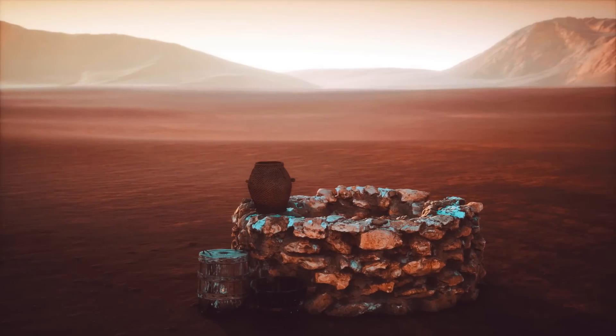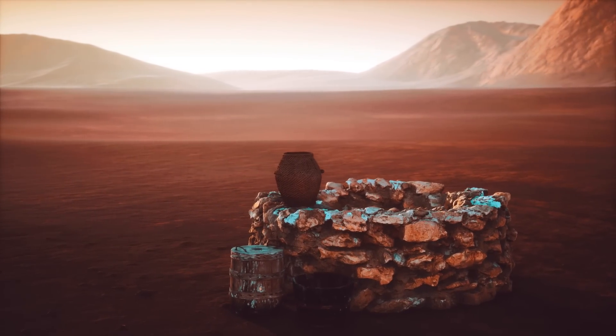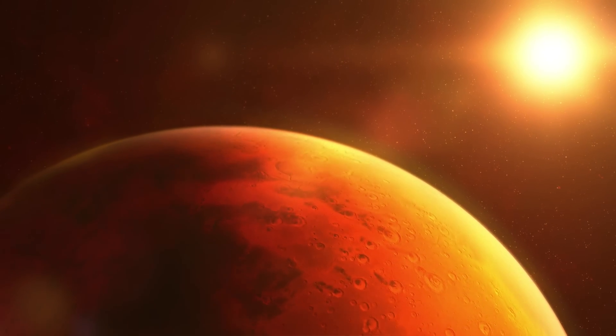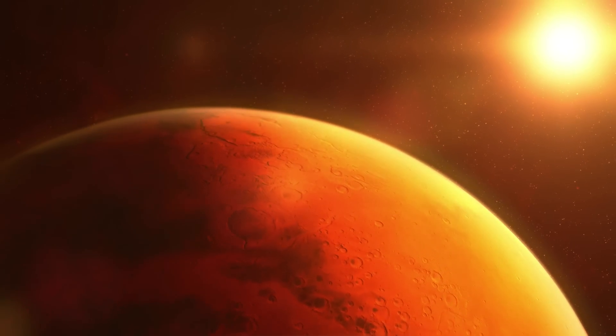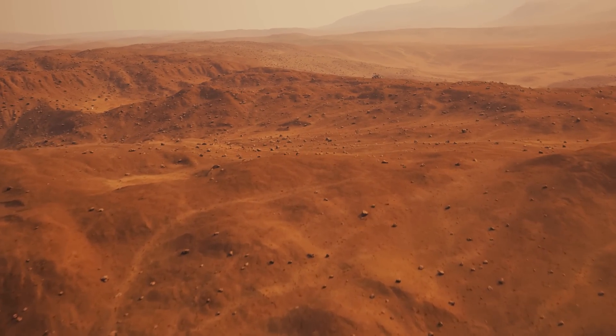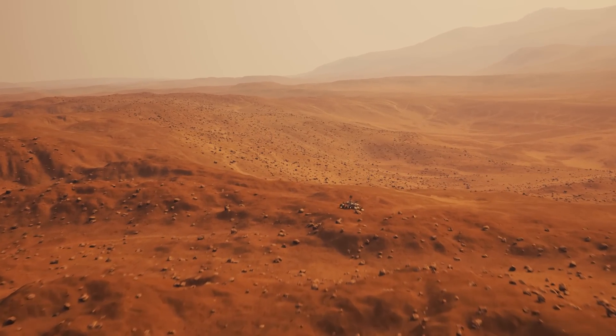Before we dive into these fascinating details, let's first establish some important context. The Red Planet has fascinated humanity for centuries — a world that seems both familiar and alien at the same time. A planet with landscapes reminiscent of our deserts, canyons, and valleys, yet wrapped in an atmosphere far too thin to support life as we know it.